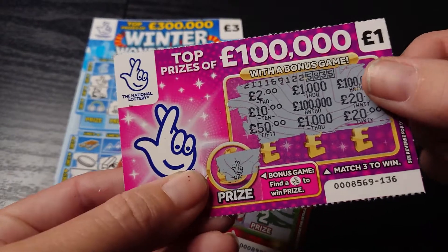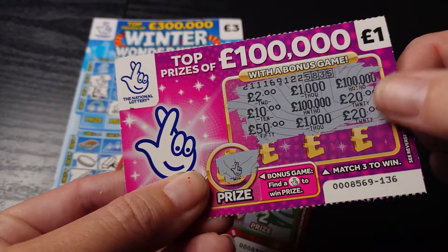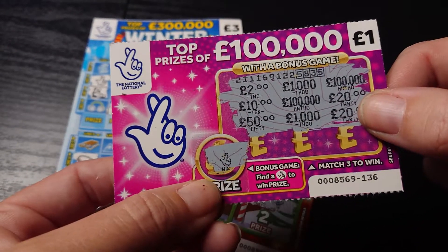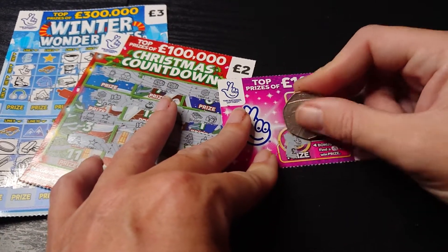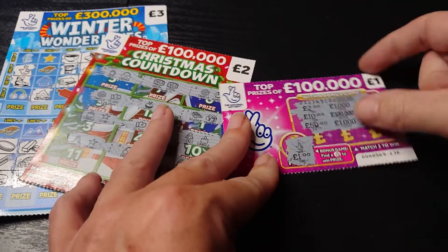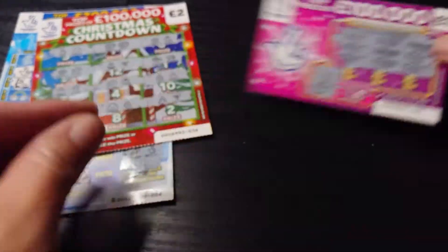First of all we have this pound scratch card and you just have to match three amounts, which unfortunately I didn't. You do get a bonus if you get the fingers crossed. So let's have a look and see how much is under there — and that is a pound. So that's our money back on that one. Fantastic.